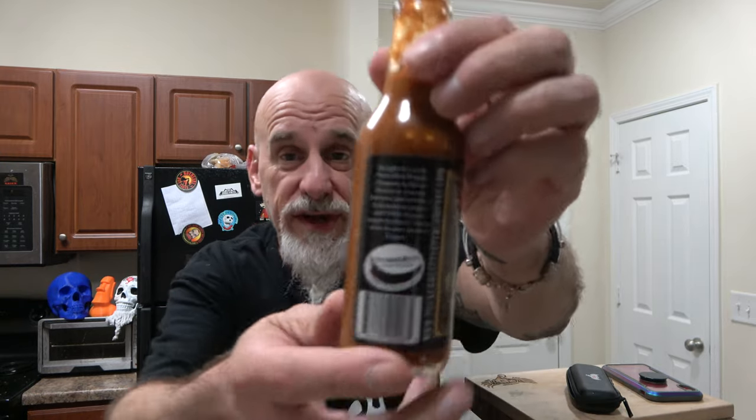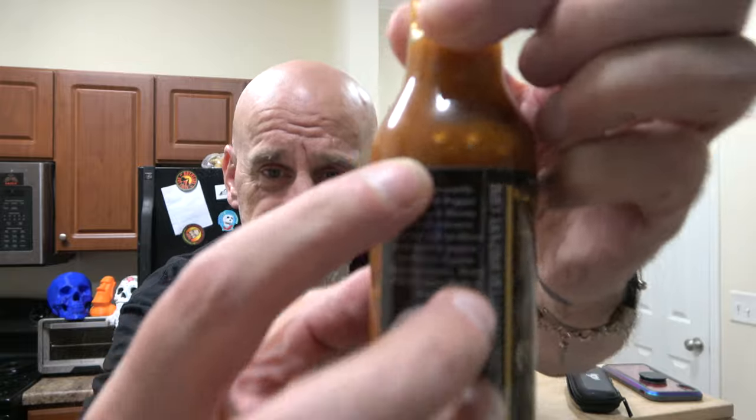Just pepper forward — I'm not even really getting the vinegar that much. This is just a gnarly sauce. What's the heat rating on this? There isn't one — it doesn't need one. If you're in the know, you know this is going to be a brutal hot sauce. Got seeds and stuff going on in there, which I like. You guys, this has potential to be a monster sauce.